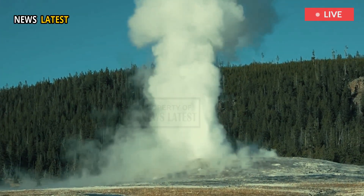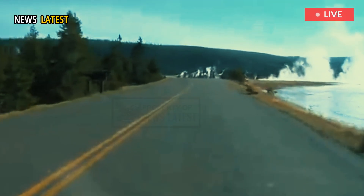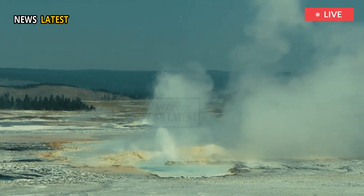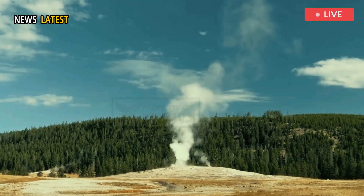Only time will tell if the feature will be as visible from the highway this summer as it was last. "It will be interesting to see how it evolves over the course of the seasons," Poland said. Geologists plan to check on the feature again this summer, once the area is more accessible and free of snow.